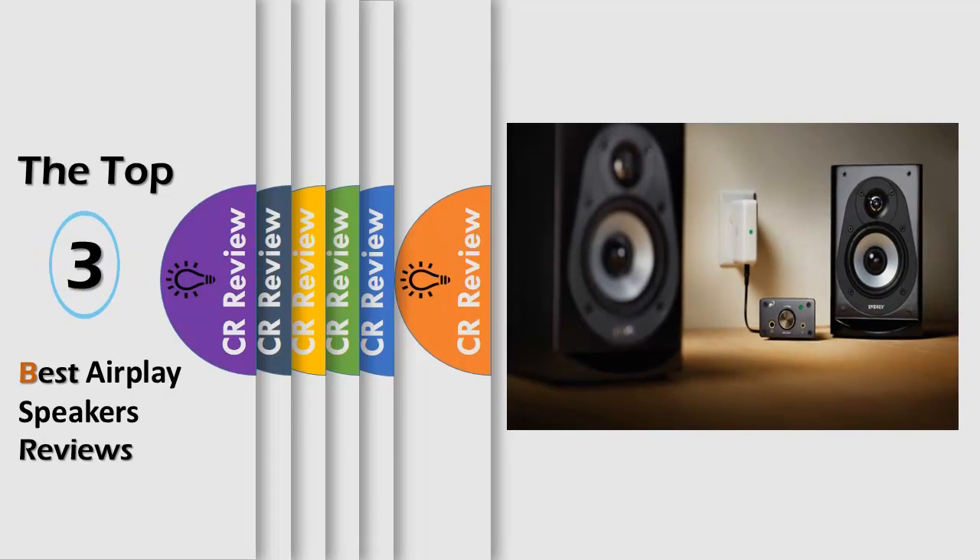Hello viewers, we have brought to you the Top 3 Best AirPlay Speakers Review powered by the CR Review.